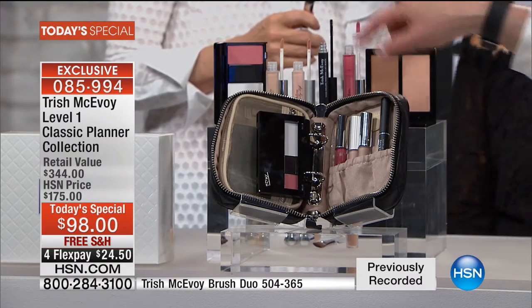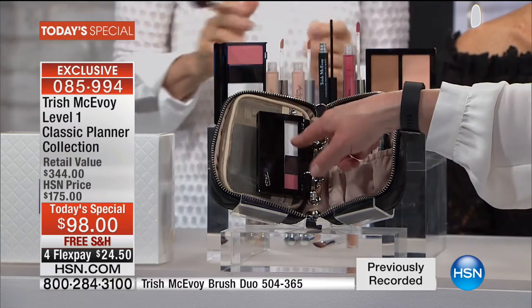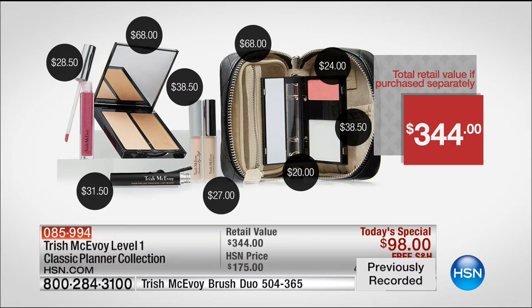You are getting the planner — just this empty planner is $68 on its own. Just the empty compact, the double-sided compact, plus that page is another $20. So without product, just these two items would be almost $100. But then you're also getting the full-size instant eye lift, the full-size eye base essentials, the amazing high-definition blurring powder, the perfect shade of blush, my favorite mascara, and that fabulous lip gloss color. And then of course the famous non-touring.